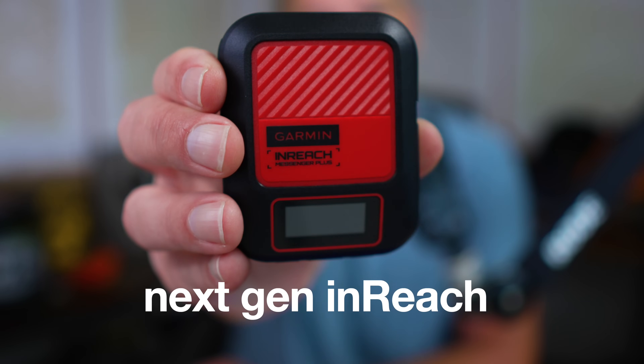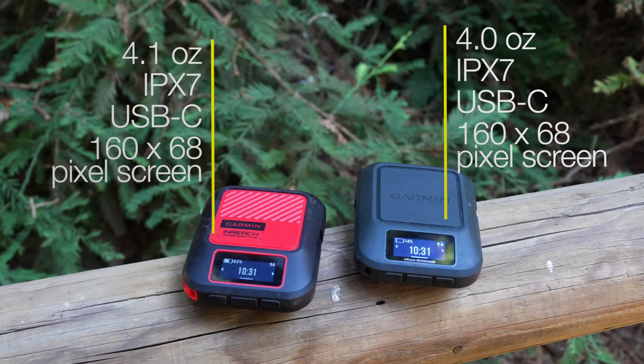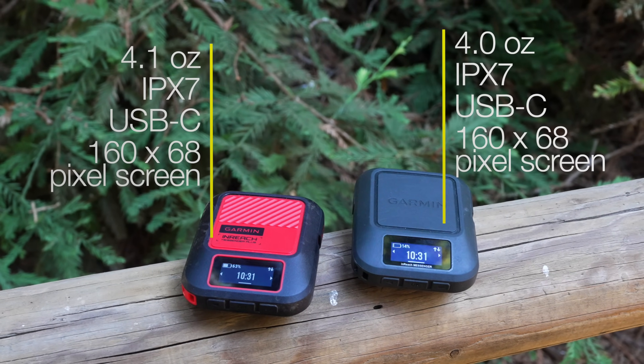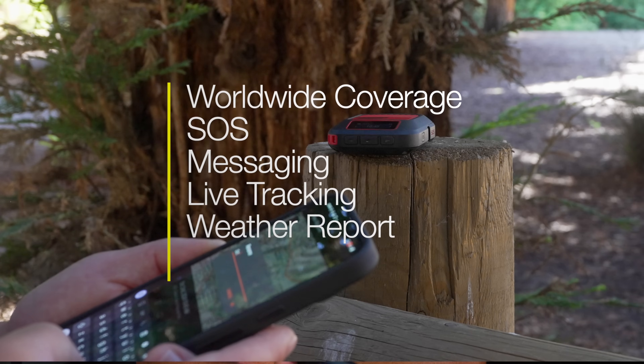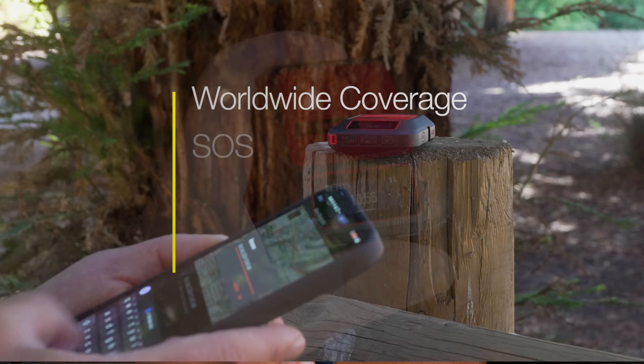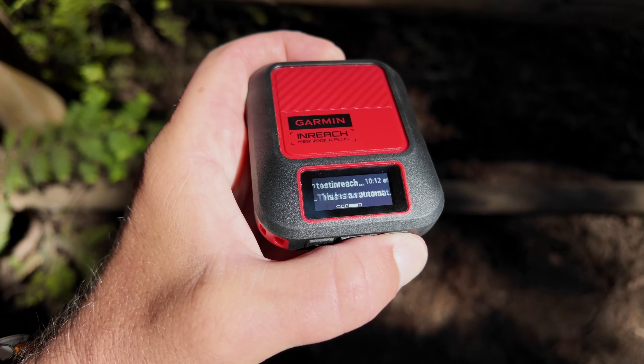This is the most groundbreaking inReach since the first inReach came out. On the outside, this is pretty much the same as the last version of the inReach Messenger. It still has SOS, messaging, weather reports, and tracking. It works best with the phone, but you can use most of the core functions with the little screen on the bottom here.